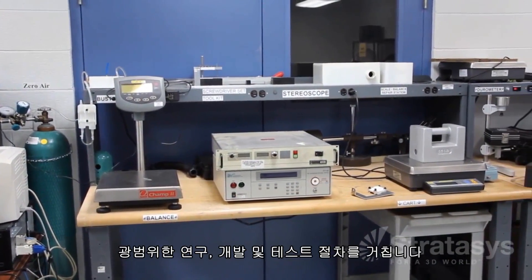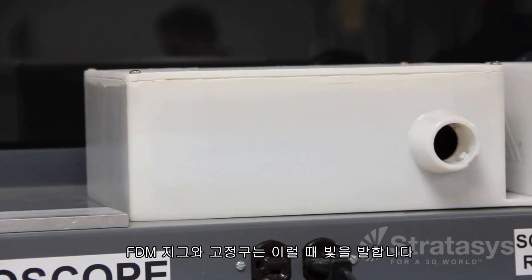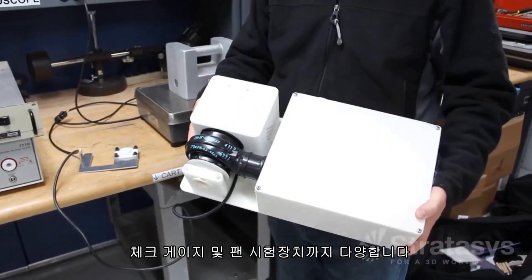Before launching a new product, extensive research, development, and testing are performed, and FDM jigs and fixtures are there to help. From fluid line mounting fixtures, to gauge mounting fixtures, check gauges, and fan testing rigs.